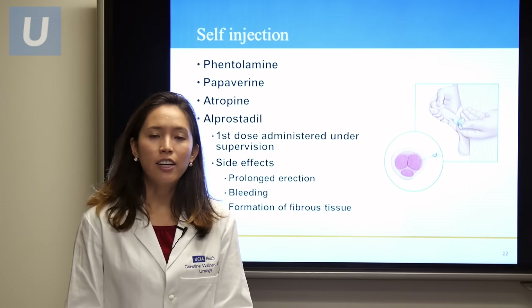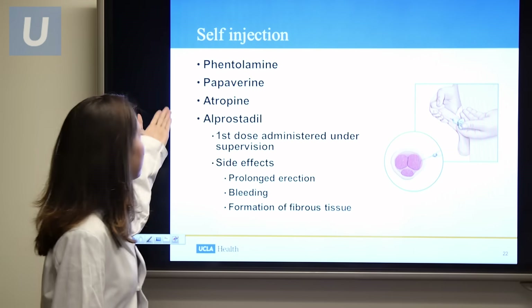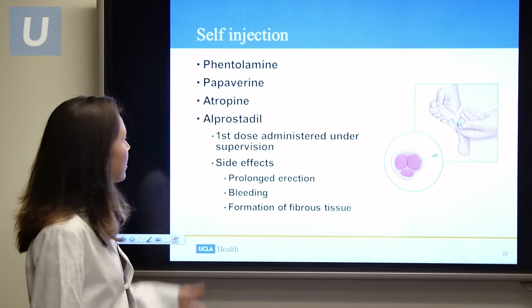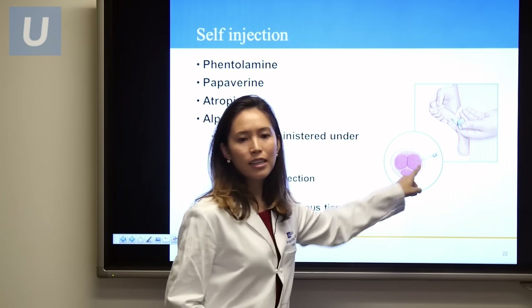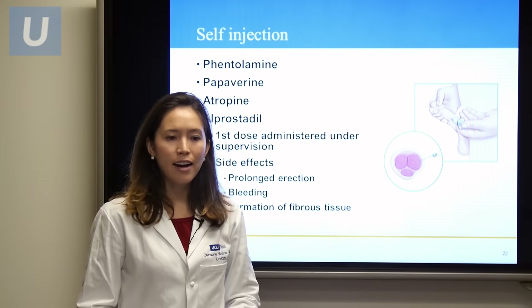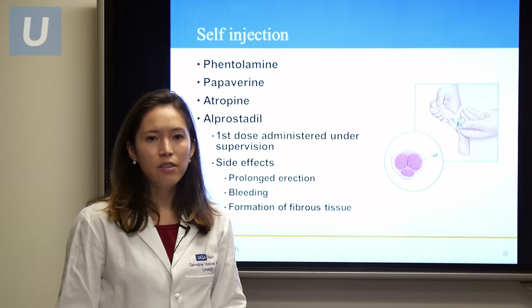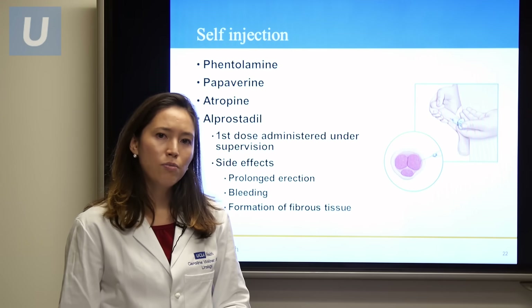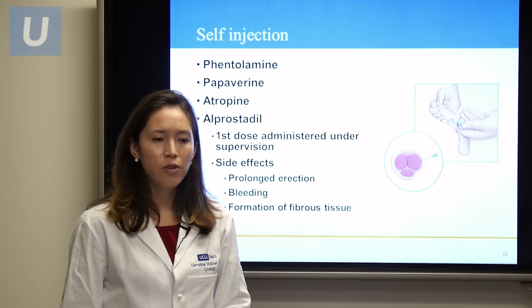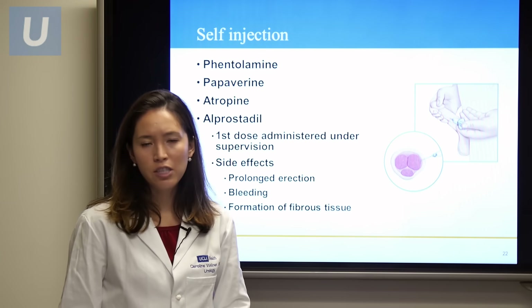The self-injection option involves medicines delivered directly inside the corpora cavernosa using a needle. The first dose should be supervised by a physician. Side effects to watch for include prolonged erection or priapism lasting more than 4 hours, as well as bleeding or the formation of fibrous tissue.